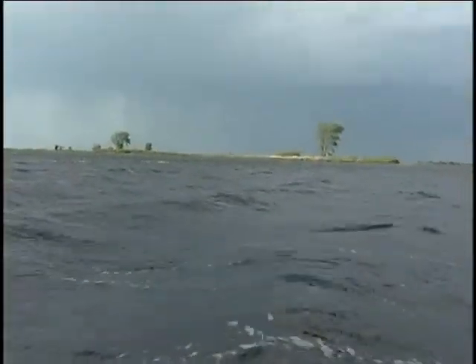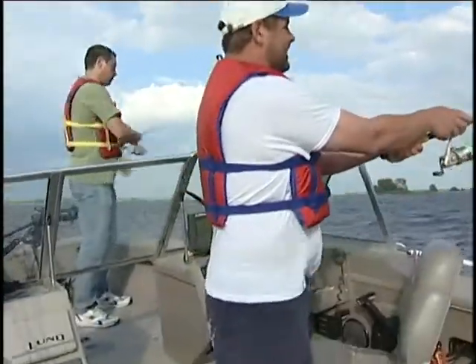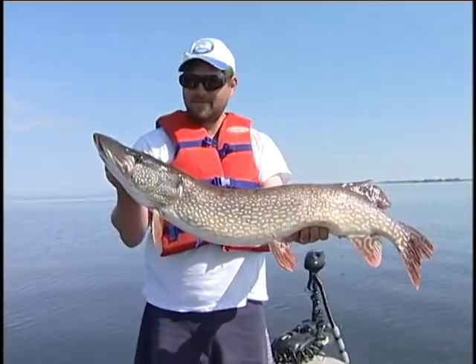While big water can be unpredictable, with severe weather a possibility, as long as the angler is prepared by monitoring the weather and letting others know where he or she is, it's worth the excursion.